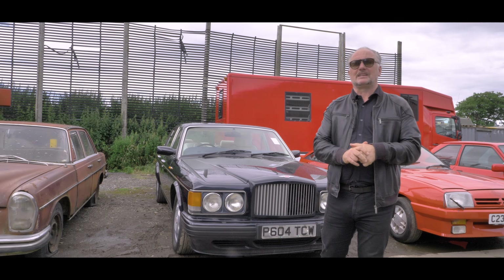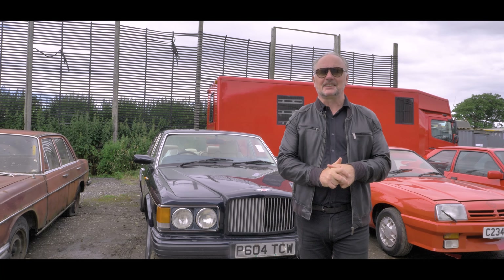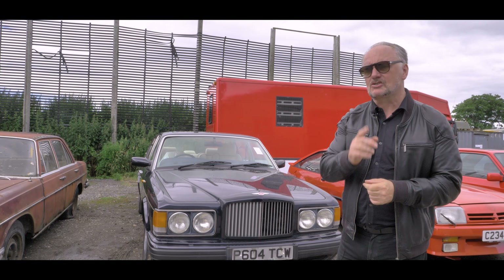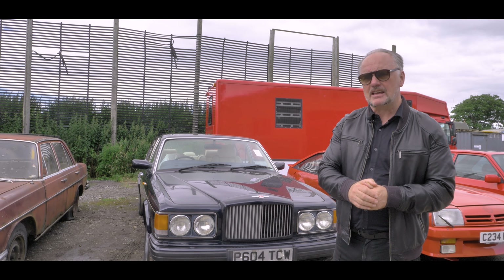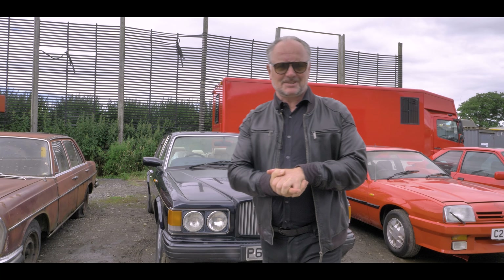They're the people who put together car and classic bike sales in this part of the world. They've got lots of great kit in their forthcoming sale, like this rather magnificent Bentley Turbo R. It's not black — it's actually a very, very dark blue, and in the words of Ewan McGregor: don't tell me you're not tempted.